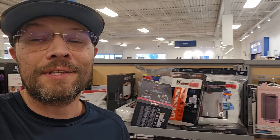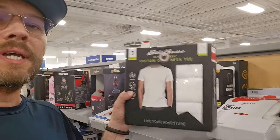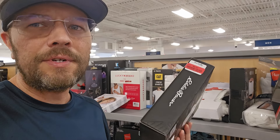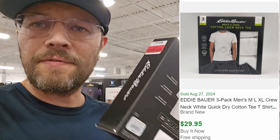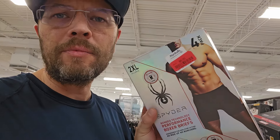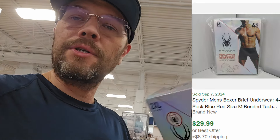We absolutely love finding and selling underwear. In the clearance section there's a lot of guys' underwear, including these t-shirts. We have Eddie Bauer tees at $8, and it looks like we can get about $30 minus shipping and fees, so we'll be able to double our money. It's like a 50% sell-through rate. Also Spyder — a good brand to look out for at $8. This four-pack will get about $28 to $30 free shipping. Good deal there.